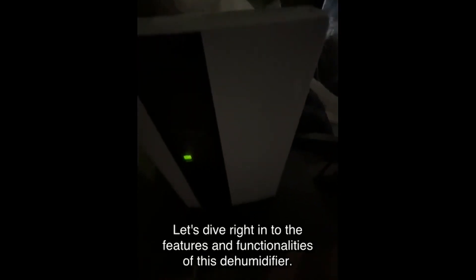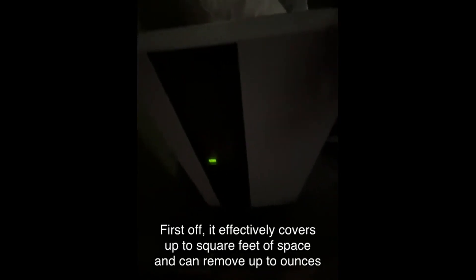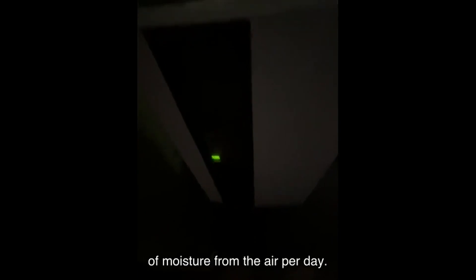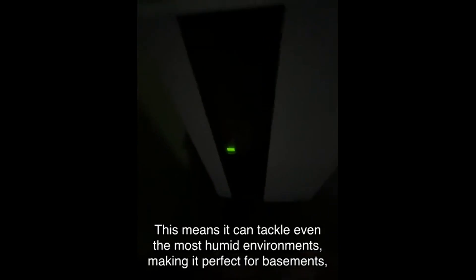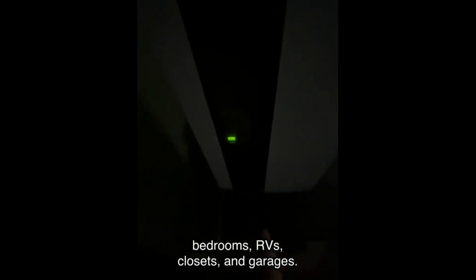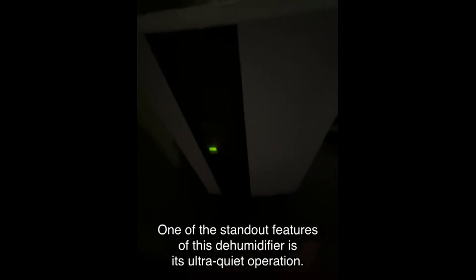Let's dive into the features and functionalities of this dehumidifier. First off, it effectively covers up to a certain square footage of space and can remove up to a set number of ounces of moisture from the air per day. This means it can tackle even the most humid environments, making it perfect for basements, bedrooms, RVs, closets, and garages.